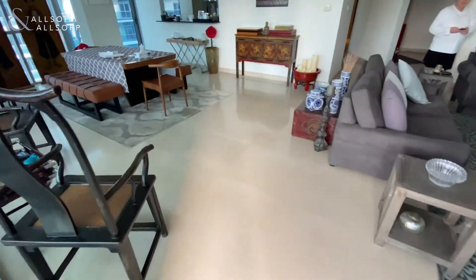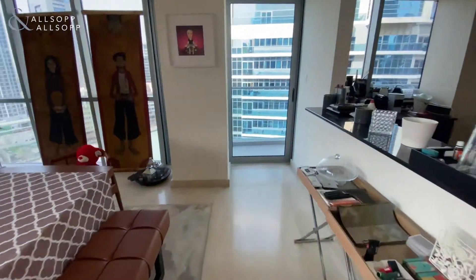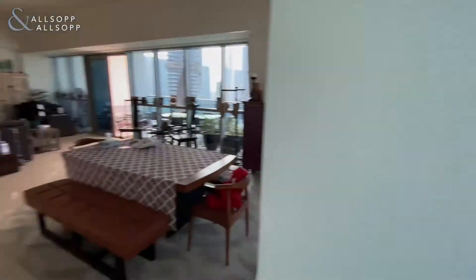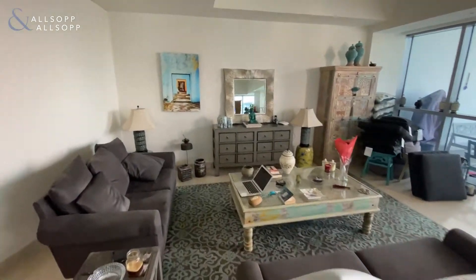It's on the mid-floor. It's a very spacious living and dining area which also has separate access to the balcony on this side too, overlooking the marina — this is part of the living area.